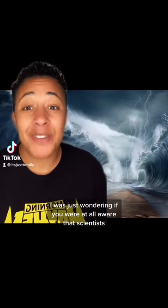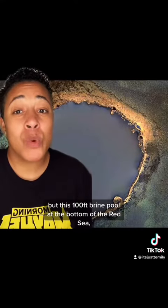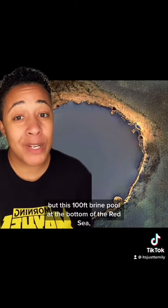Scientists have actually discovered what they call a death pool at the bottom of the Red Sea. This 100-foot brine pool at the bottom of the Red Sea actually does kill everything that swims into it.